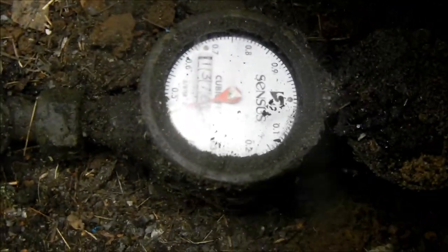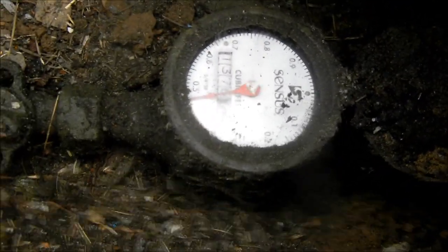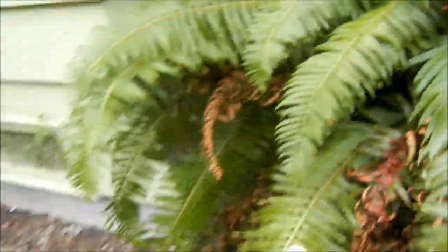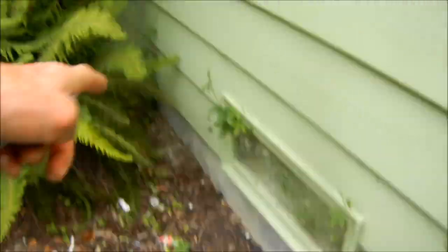Huge water bill — that's not a good sign. Sometimes they have a shut-off valve on the front of the house so you can isolate the problem between the house and the meter. But I don't see a shut-off valve here, so we can't isolate the issue.